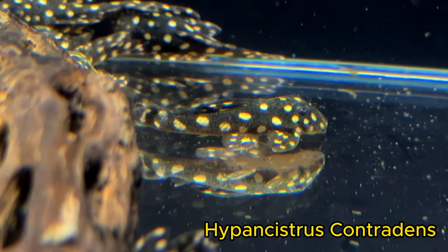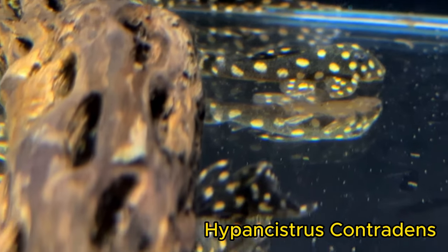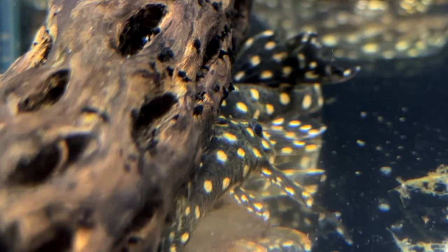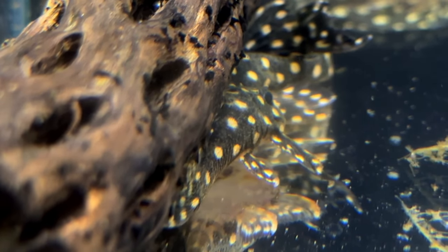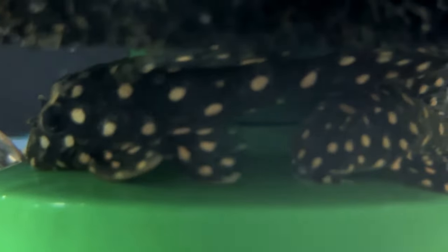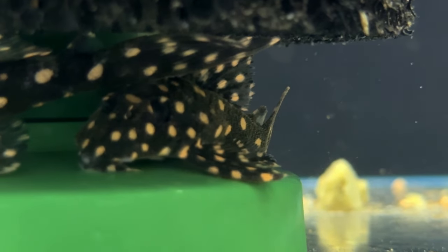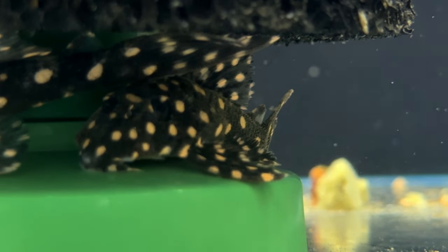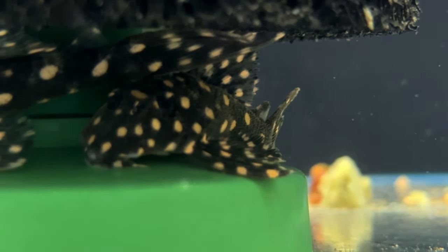Hypancistrus contradens are another example of a black and white spotted pleco. These guys are going to stay considerably smaller, maxing out around 5 to 5.5 inches. They are quite high protein when it comes to their food, so they aren't going to help you much in terms of algae eating, but are a striking option as a centerpiece pleco or even just an extra touch to the tank.